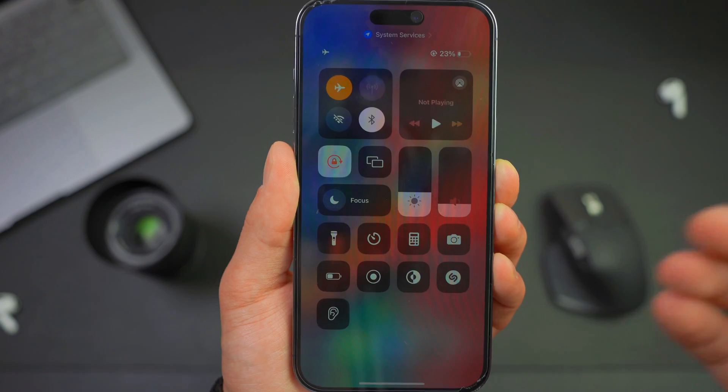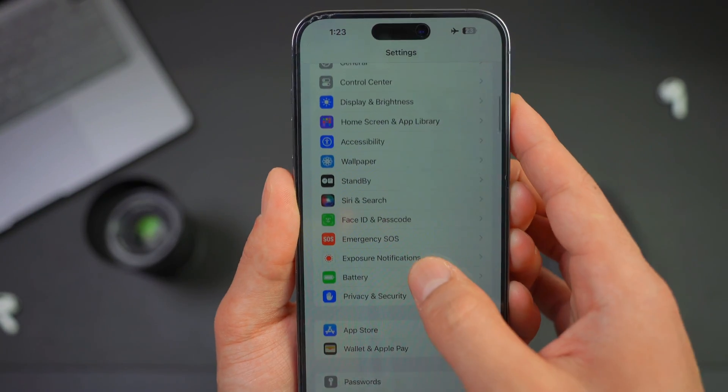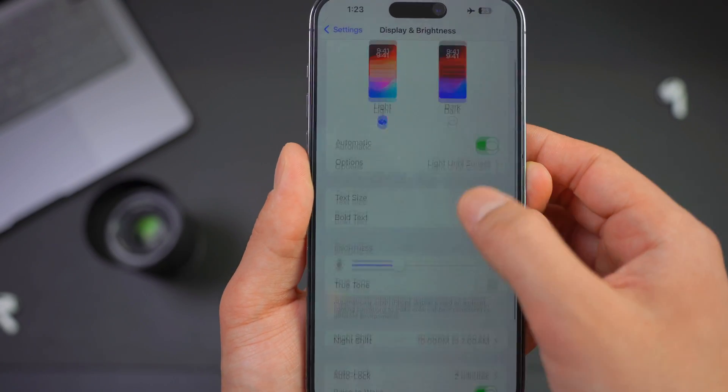If you want to do it the hard way, you can enter your settings and then go to Display and Brightness, where you can also adjust your brightness manually.